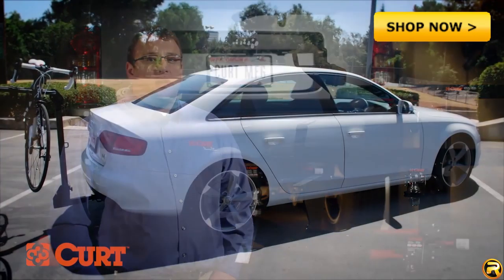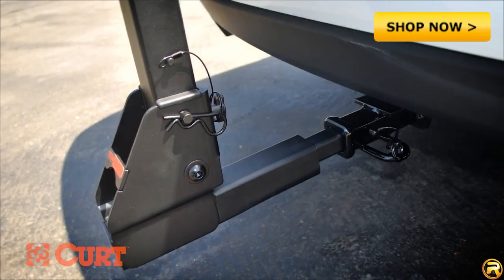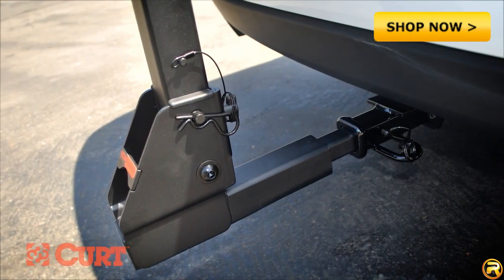If you're planning on using a hitch-mounted bike rack to haul your bike on your small car, be sure to check the shank size of the bike rack. Remember, class 1 and 2 trailer hitches have an inch and a quarter receiver tube.